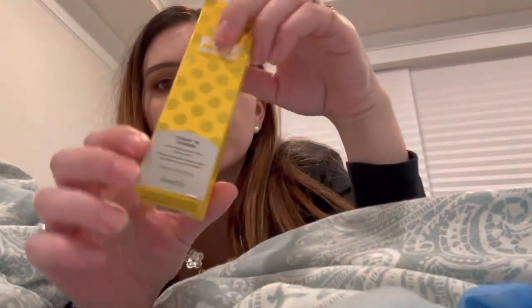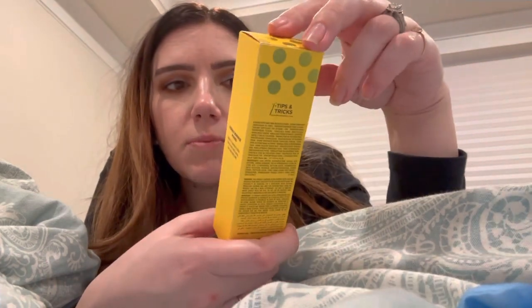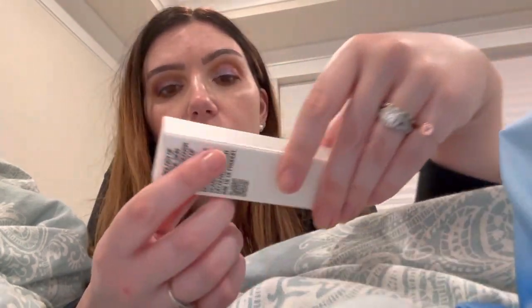We also have this from Benefit — I think this is new. It's called the Pore Minimizing Toner, specifically the Titan Tone Pore Refining AHA and PHA Toning Foam. I'm going to be giving this to my sister-in-law.